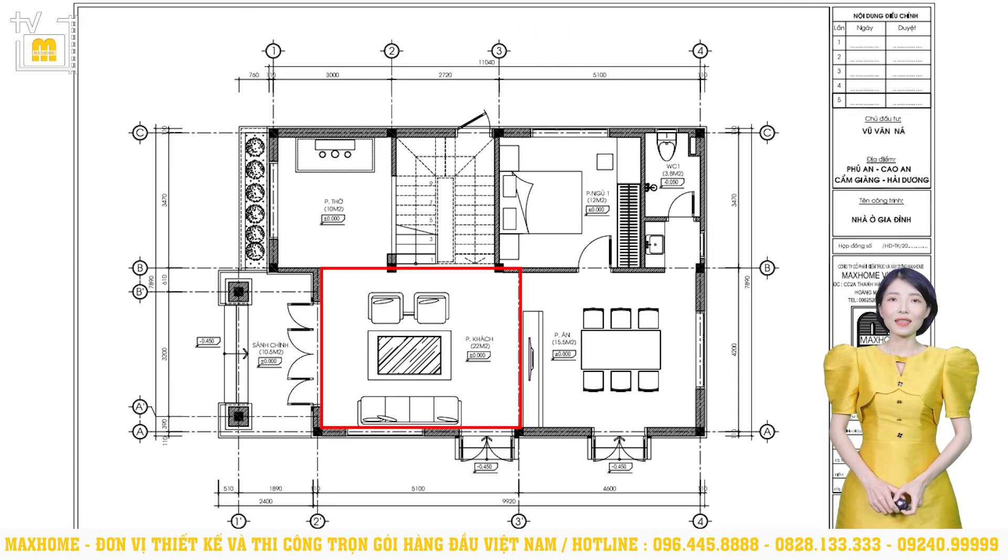Từ sảnh chính bước vào là khu vực phòng khách có diện tích 22m², nhỏ gọn và phù hợp với diện tích chung của sàn. Bên trái phòng khách là phòng thờ có diện tích 10m². Thông thường, để đảm bảo tính trang nghiêm, nên đặt phòng thờ ở tầng cao nhất. Nếu gia chủ yêu cầu đặt phòng thờ ở tầng 1, thì phía trên phòng thờ phải tránh đặt phòng ngủ, bếp và nhà vệ sinh. Tại công trình này, 1 phòng ngủ được bố trí ở tầng 1 với diện tích 12m², liền kề với nhà vệ sinh kết hợp nhà tắm chung rộng 3,8m². Theo yêu cầu của gia chủ, lavabo sẽ đặt liền kề bên ngoài.